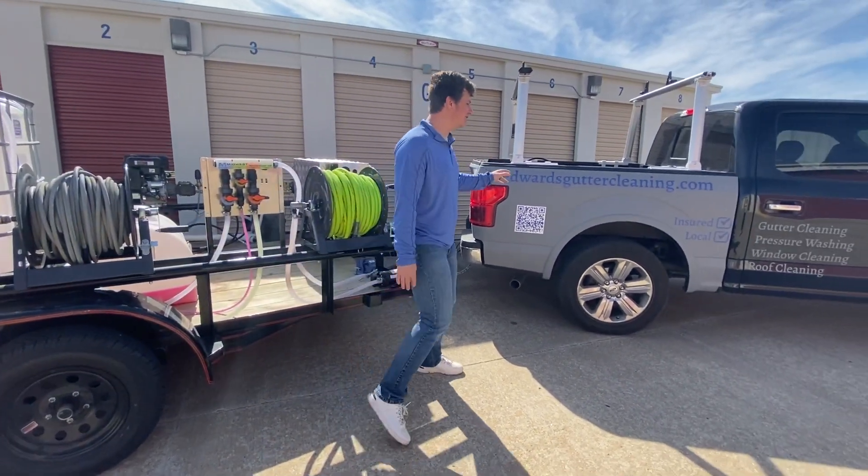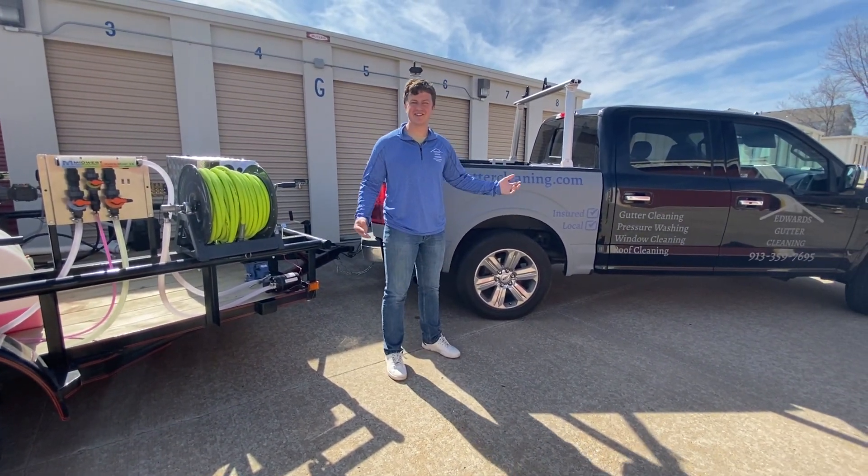We're ready to go, we're fully insured, local, and we're excited to clean your home. Thanks!